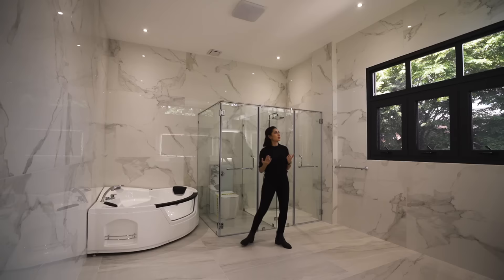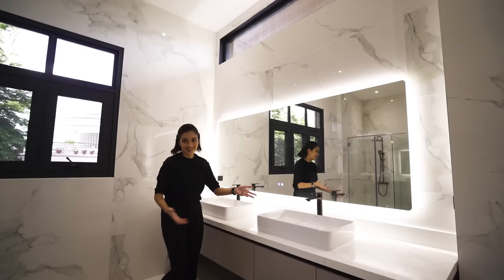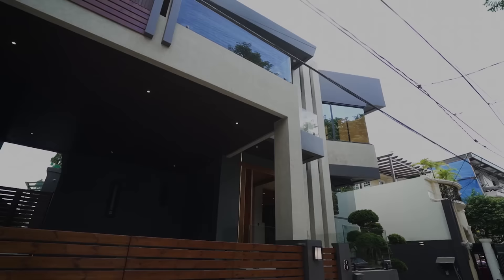The actual master ensuite toilet and bath features his and hers sinks, an enclosed shower space, an enclosed toilet space, and a jacuzzi in the corner. It's still high ceiling with downlights and pin lights. There are lots of windows — fixed ones and awning windows you can open — plus a clerestory window up top for additional natural light, which is why this toilet and bath is super bright despite everything being in light colors.